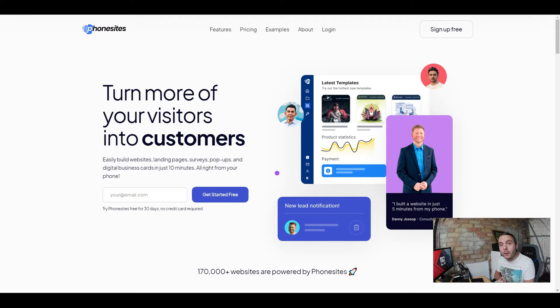But now you can do it all from your mobile phone. Phone Sites is a dedicated mobile software that allows you to do everything on your mobile phone — that means you can build an entire online business with just a mobile phone. This is really, really powerful.